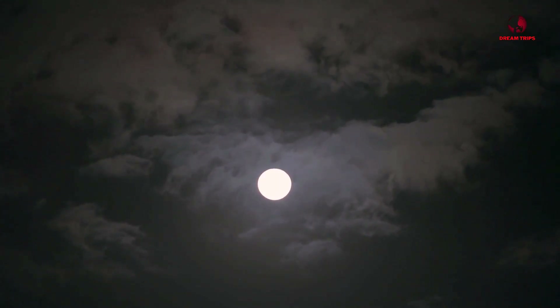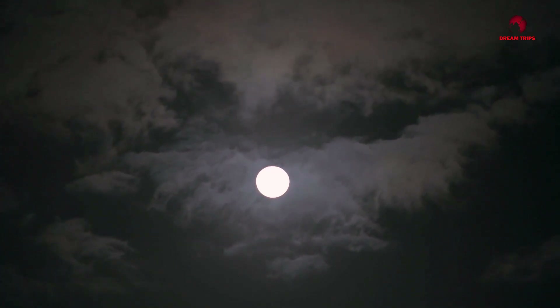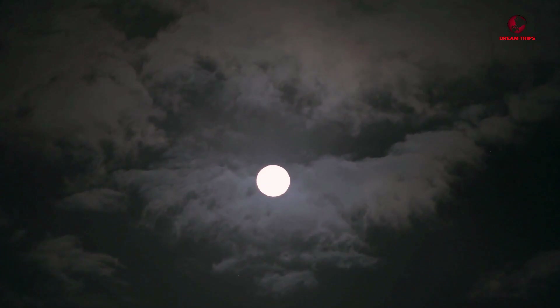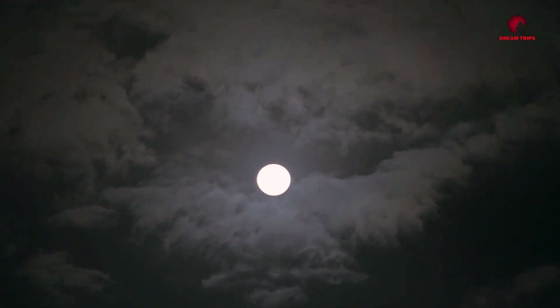Did you know that the moon isn't actually round? Yes, it's true. The moon, our nocturnal companion lighting up our night skies, isn't perfectly spherical as it may appear to our eyes. Instead, it's more akin to an egg shape, or to be more accurate, an oblate spheroid.